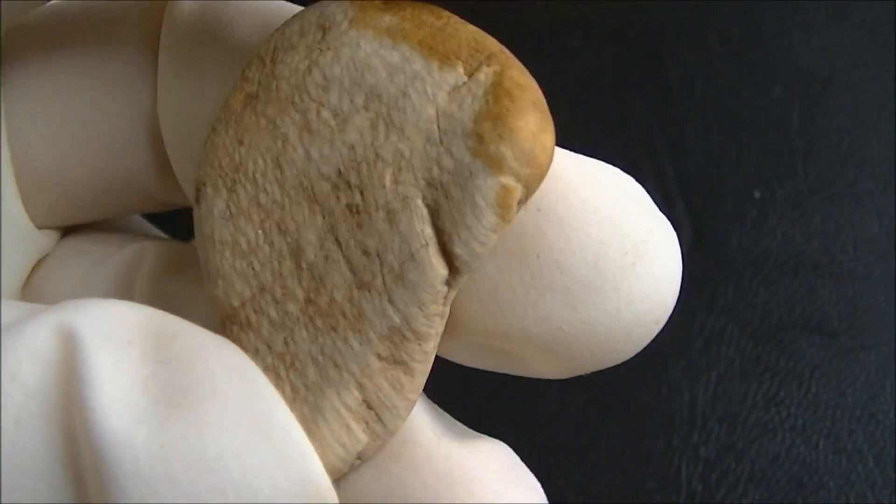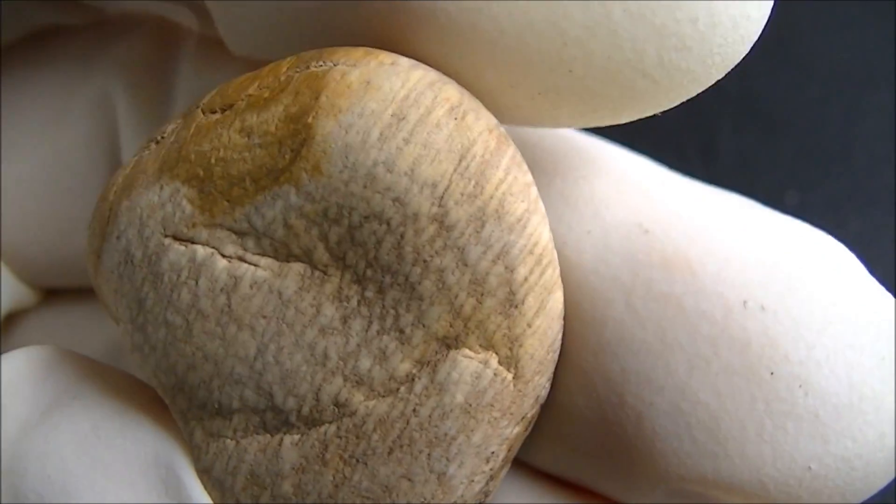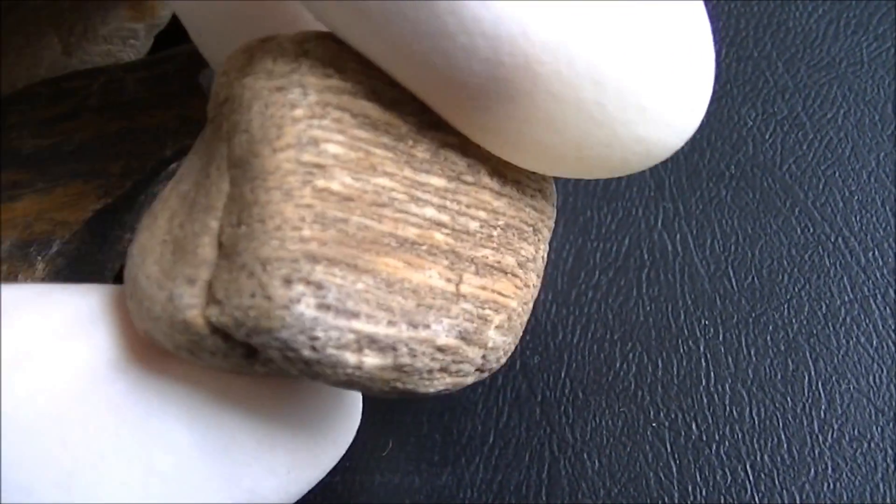Here are pebbles picked up from the roadside gravel in North Texas. Palmwood is easily recognized thanks to the dotted pattern.